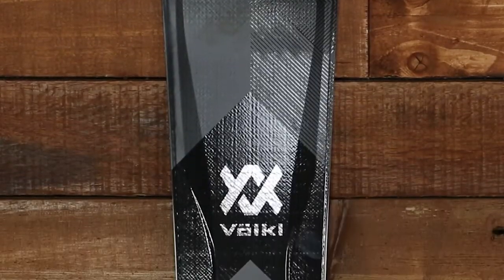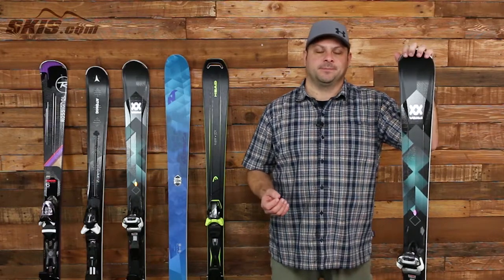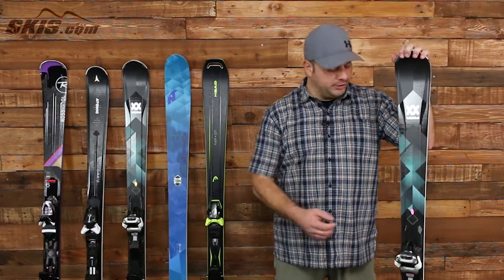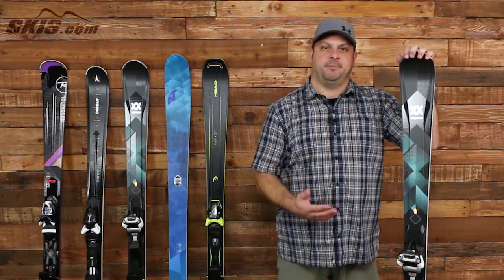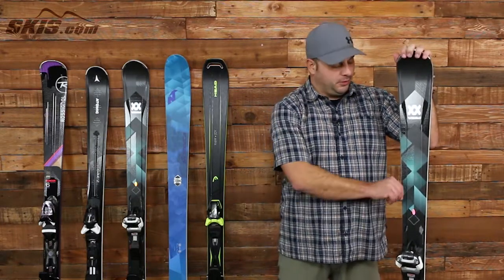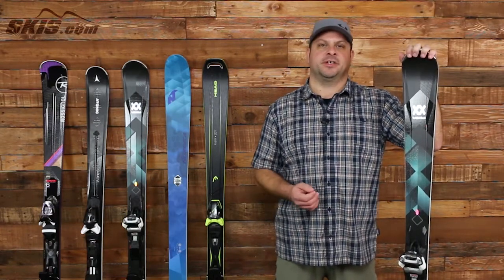This is the Volkl Flare 81 and this is the most powerful carver on this list, designed for women with strong technique. It uses Volkl's 3D Ridge technology, which is a raised channel in the center of the ski that adds a lot of power and stability, but a thinner construction over the sidewall that reduces the amount of inertia it takes to maneuver the ski into quicker, tighter turns.